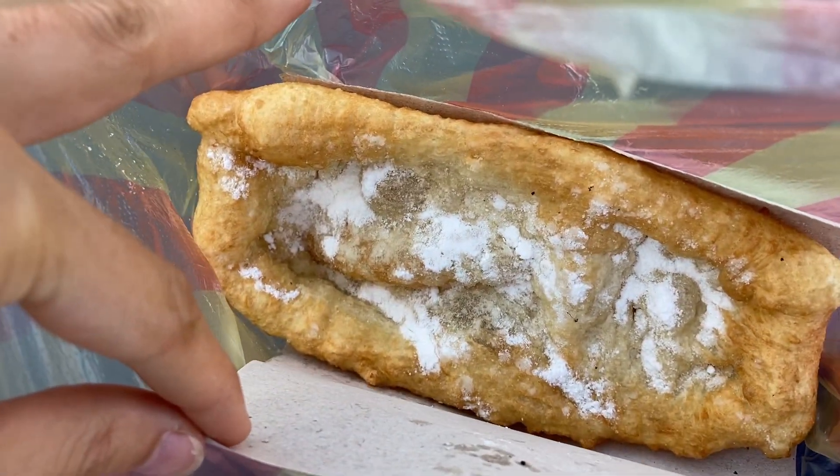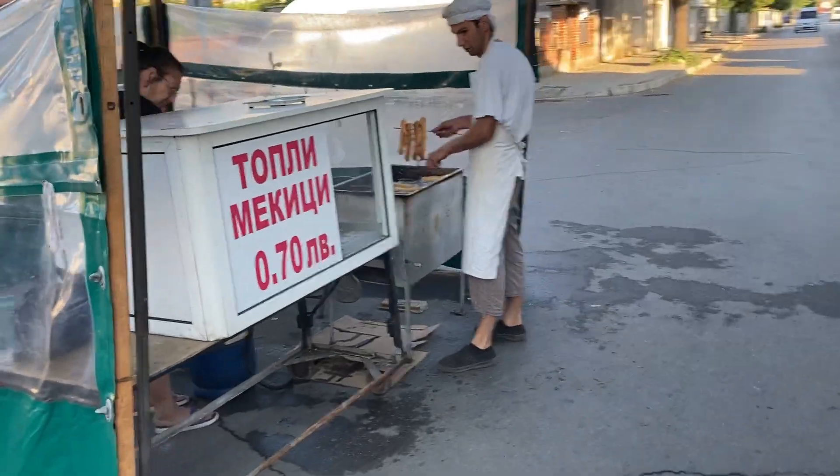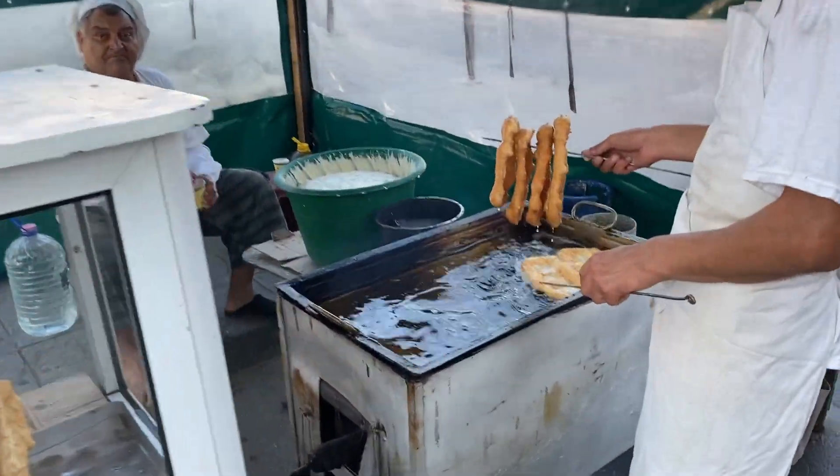I just got the most unhealthy treat — look at that deep fried dough with sugar! I got it from this little stand here. This is how they do it, and it is delicious. So unhealthy but so good.